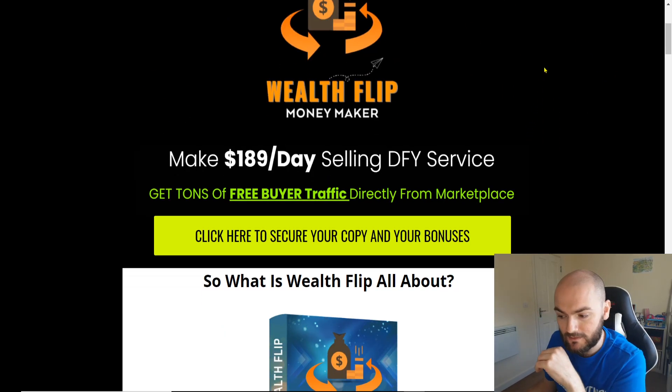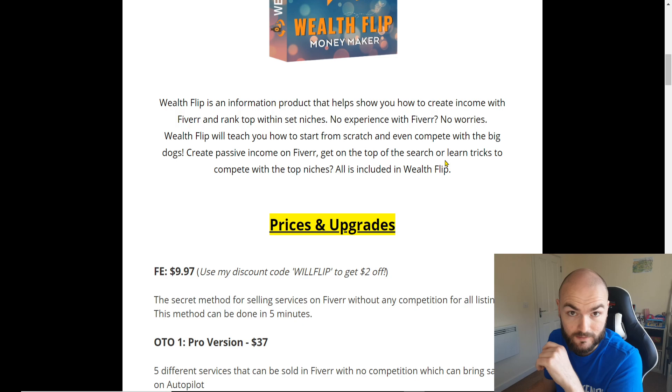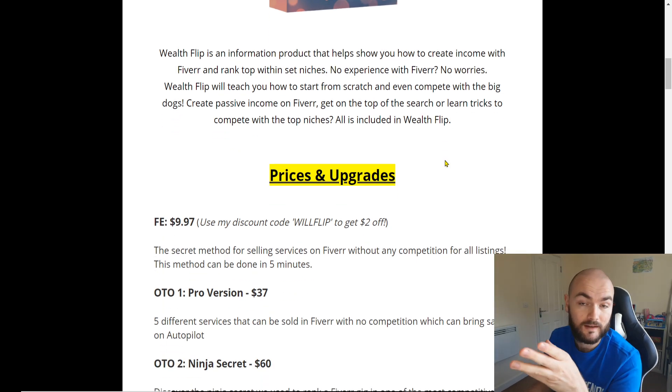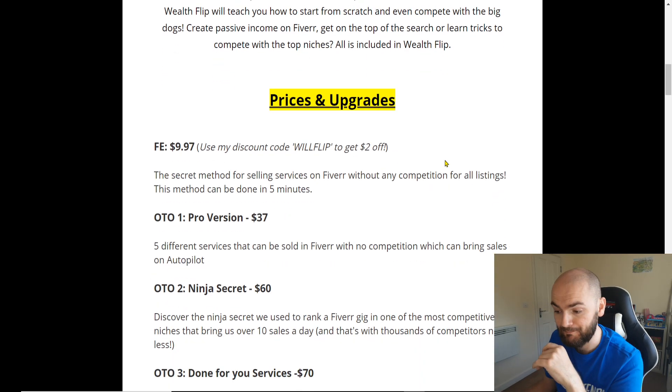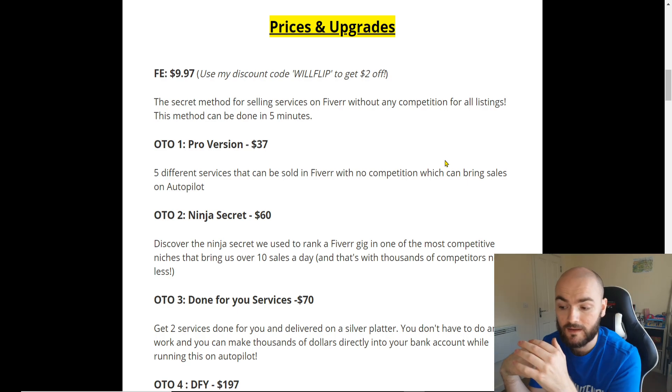It says: make $189 a day selling done-for-you services, get tons of free buyer traffic directly from the marketplace. It's an information product that helps you show how to create income with Fiverr and rank at the top within set niches. And like I said, if you do want to compete with the bigger players, there are the upgrades included. The front-end price is $9.97, and if you pop in my WILLFLIP discount code, you will get it for $2 off. So for just $7.97, you'll get that, and you'll get the reseller rights because it's my number one bonus.